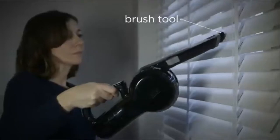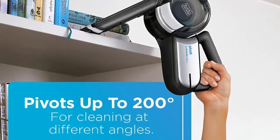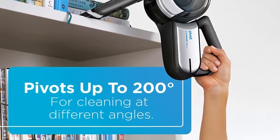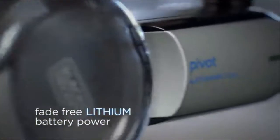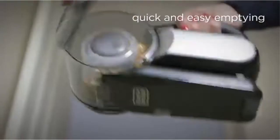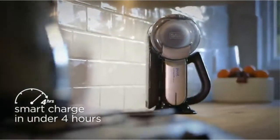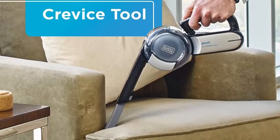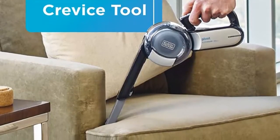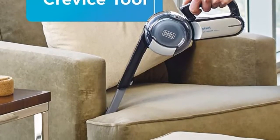Simply place the Pivot in its stand to charge. For a more thorough clean, remove the entire bowl and wash it in the sink. The Filter Flicker loosens embedded debris from the filter to improve suction power. With a heritage of over 100 years as one of the most trusted brands in the world, Black+Decker builds on that trust by providing innovative, reliable, honest, intuitive, and thoughtful products for the home.